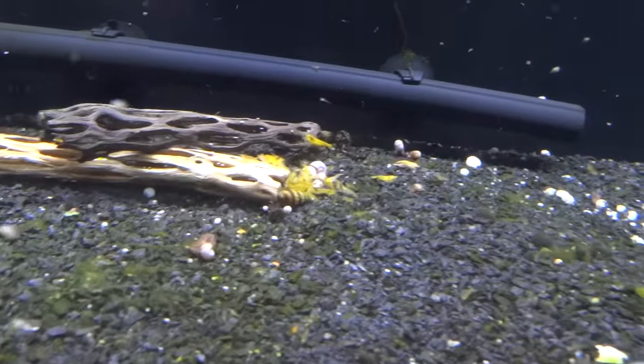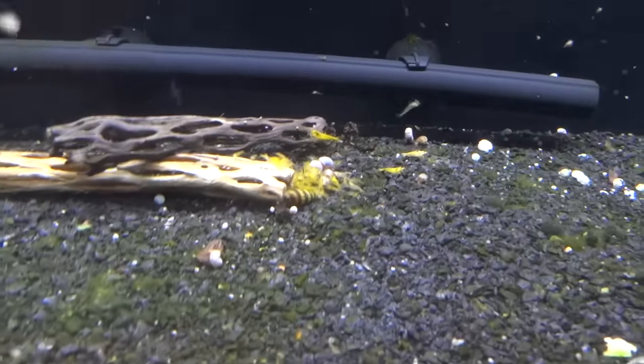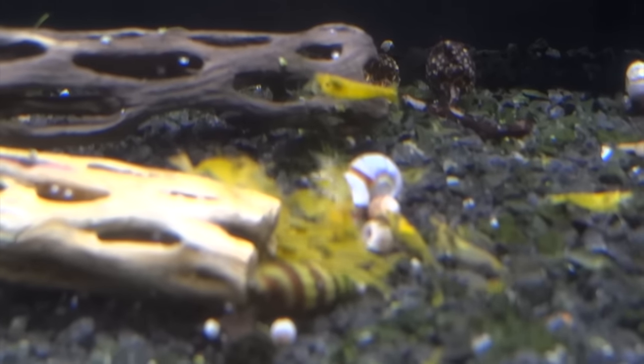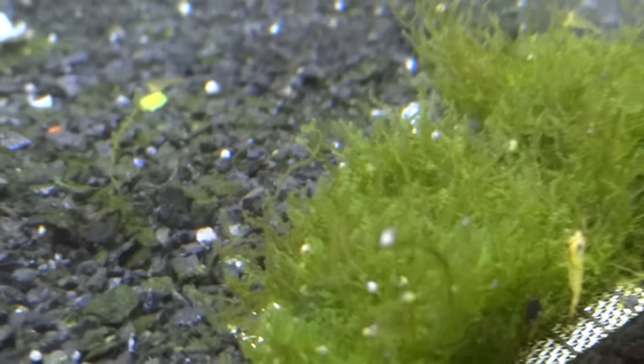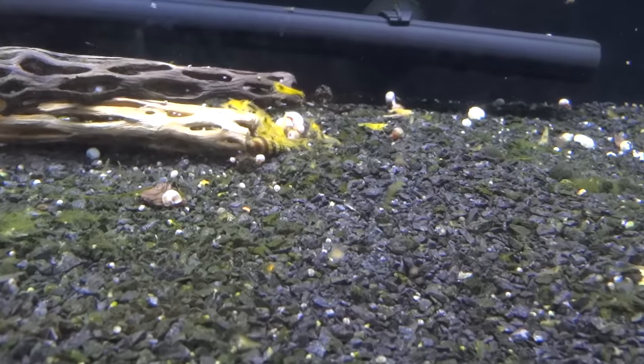Down here below my 90 gallon discus tank we've got the yellow Neos. They're still hanging in there — there are some shrimplets in that pile right there, so they've been doing some breeding. Kind of cleared everything out of here. A little bit of rose moss in there. Got a snail problem in there — working on that with some assassin snails.